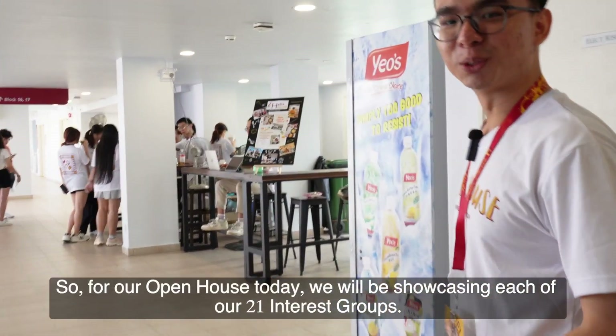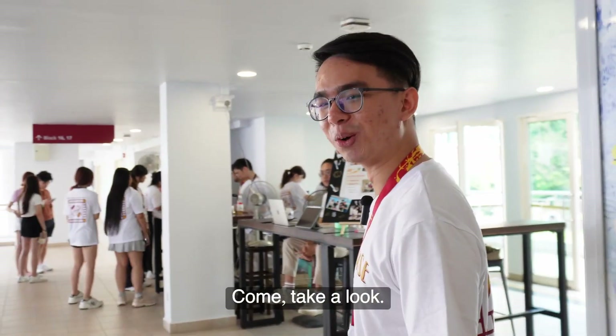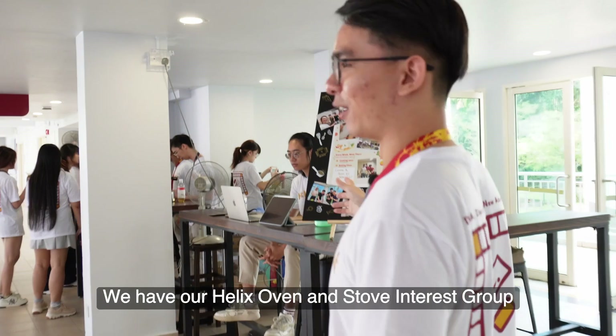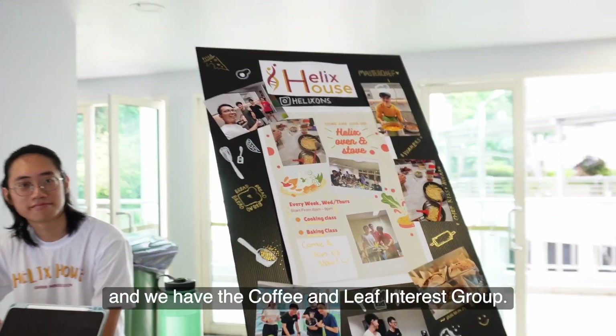For our Open House today, we will be showcasing each of our 21 interest groups. We have our Helix Oven and Stove interest group and we have the Coffee and Leaf interest group.